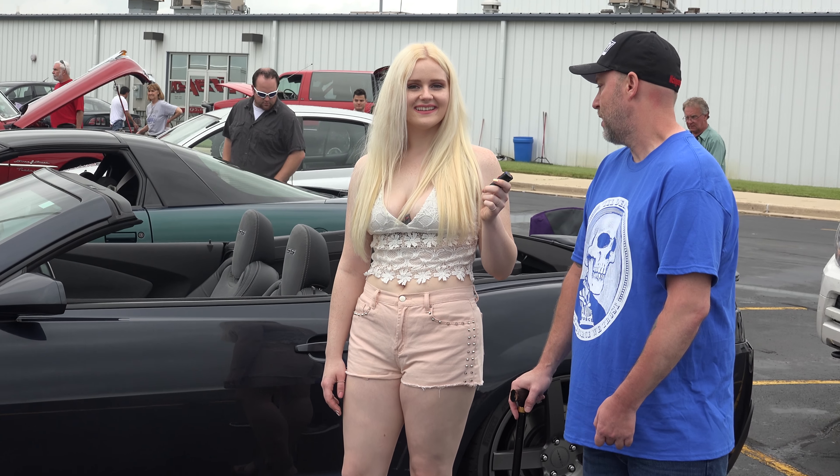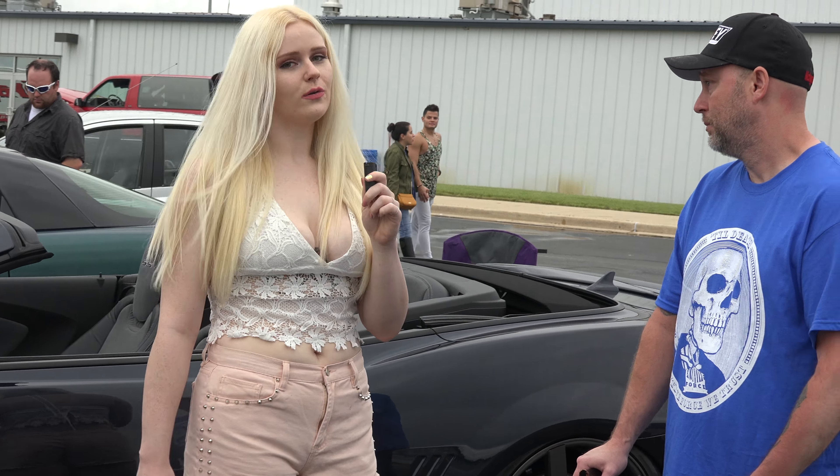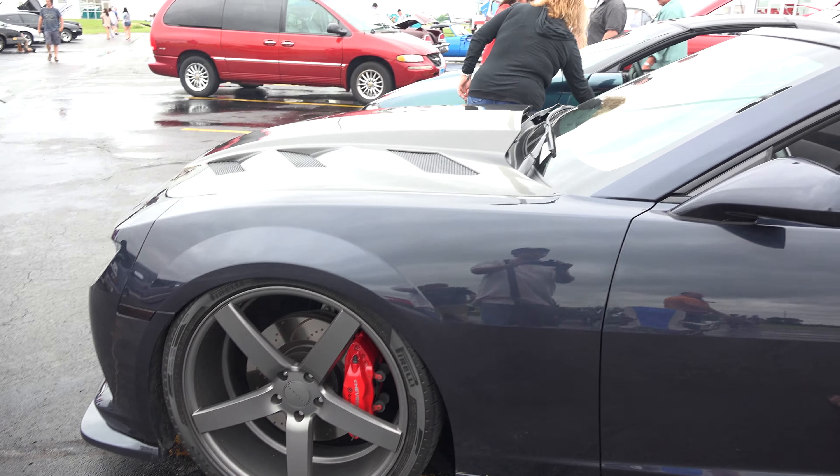It's my 2014 Chevy SS Camaro Convertible Custom — totally custom. You can see from the lift, to the front grille, to the engine when we pop the hood. This car is amazing all around. Built for speed, great sound.